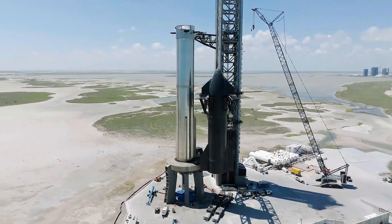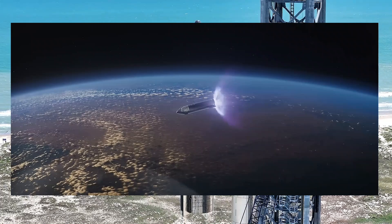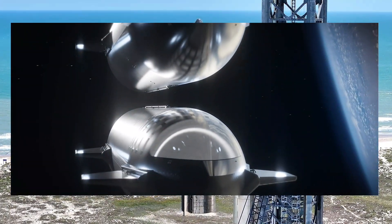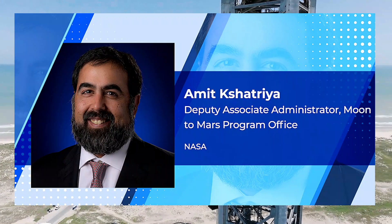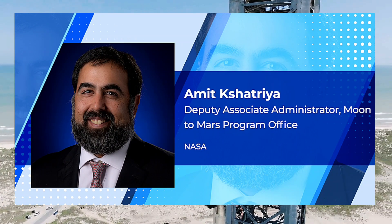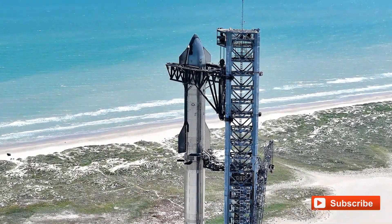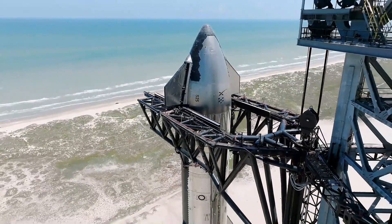Hey everyone, welcome back again. NASA recently announced that SpaceX is making significant progress towards demonstrating in-space refueling of Starship, a crucial technology for future lunar missions. Amit Kshatriya, NASA's Deputy Associate Administrator for the Moon to Mars program, shared updates during a meeting with the NASA Advisory Council's Human Exploration and Operations Committee.